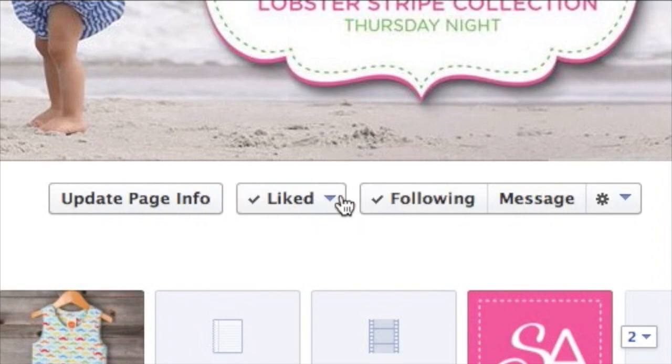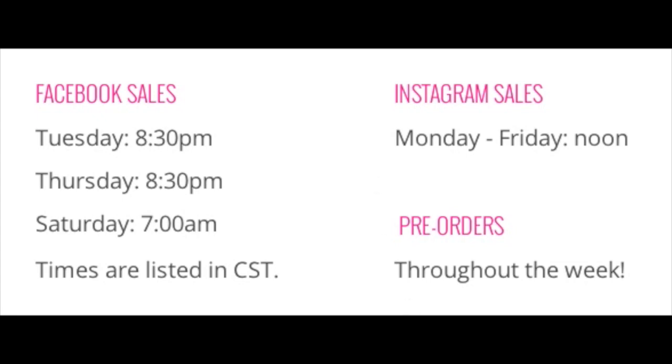Now all the auction items will show up in your newsfeed. Step two is to visit the page during a scheduled auction time. Tuesdays and Thursdays at 8:30 p.m. and Saturdays at 7 a.m. are Facebook sales. Instagram sales are Monday through Friday at noon, and pre-orders are available all week.